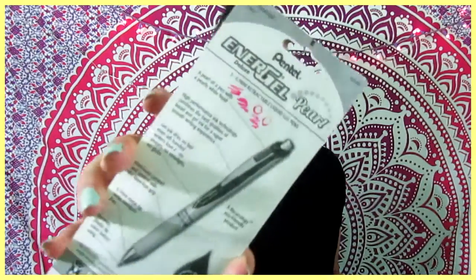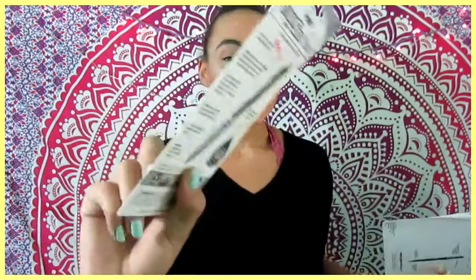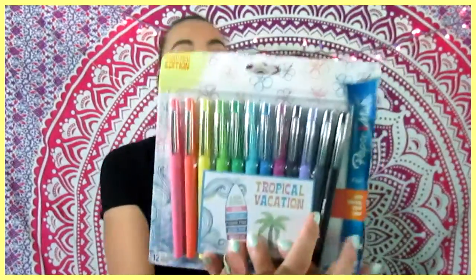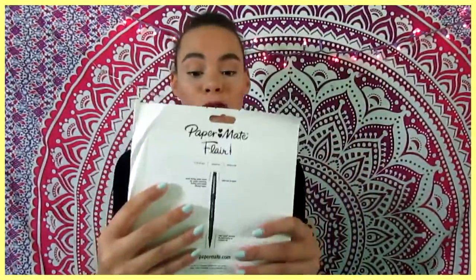I was testing them in the back of the car because I was impatient and couldn't wait until I got home. I also got these Paper Mate Flair ones, which were originally about $20 but were $8 off, so they ended up being only $10. They have a lot of good colors — this is the Tropical Vacation limited edition set with cool, fun colors. I love the Flair ones for school and for planning.